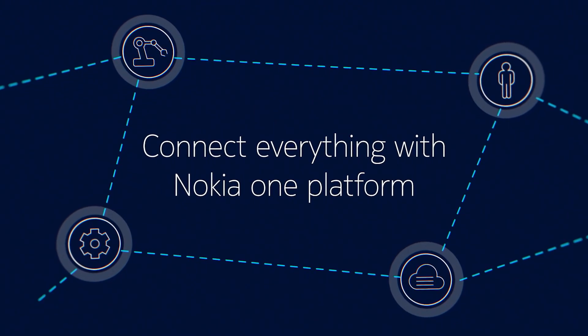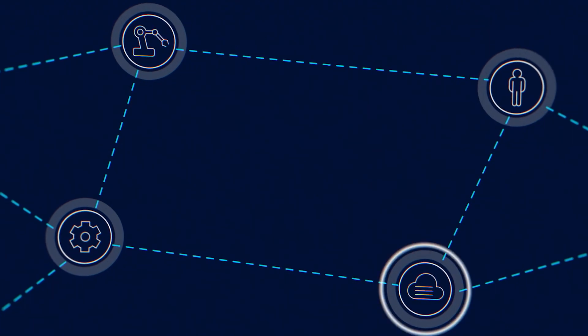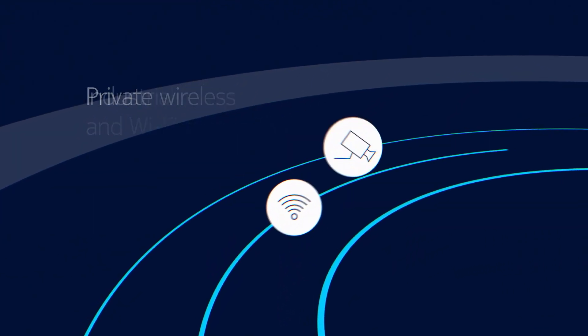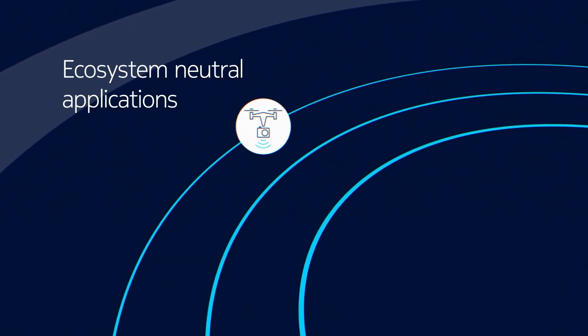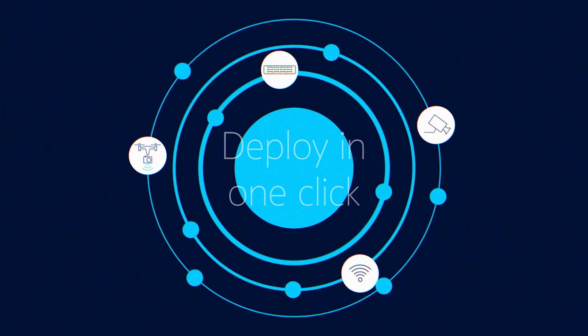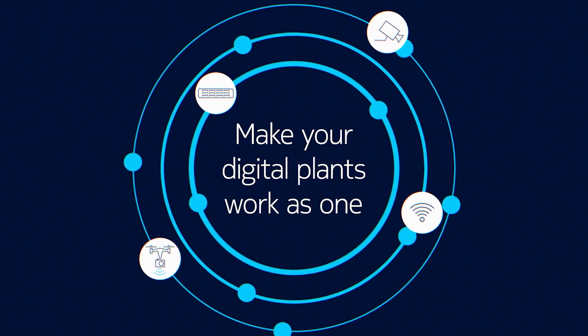One platform gives you a total view of your processes, assets, staff and data. Private Wireless connectivity, industrial devices, industrial edge and ecosystem-neutral applications, all deployed in one click. Nokia One platform makes your machines, people and technology work as one.